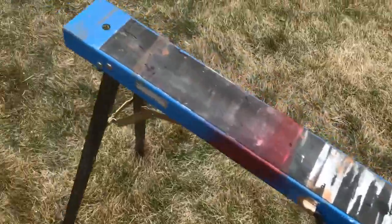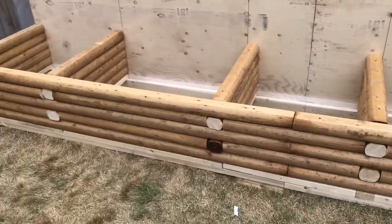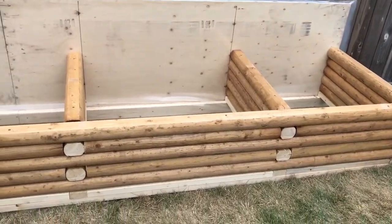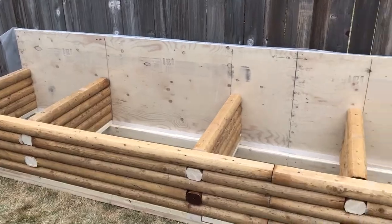Let me take you out here to show you the planter I'm building. Sawhorses are these folding Canadian Tire ones. There's the planter — that's going to be the seat of the bench, and behind it will be planters. The bench will be 18 inches deep. I'll show you more when it's finished.